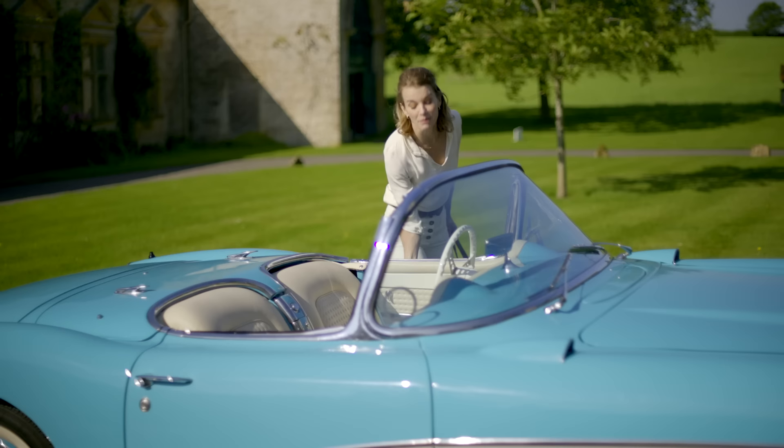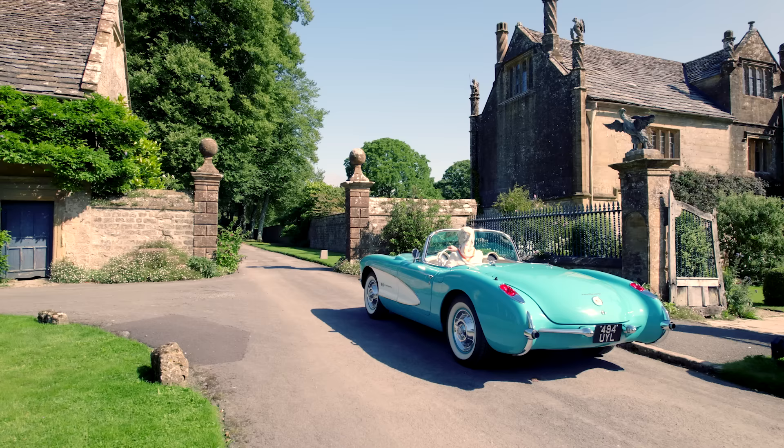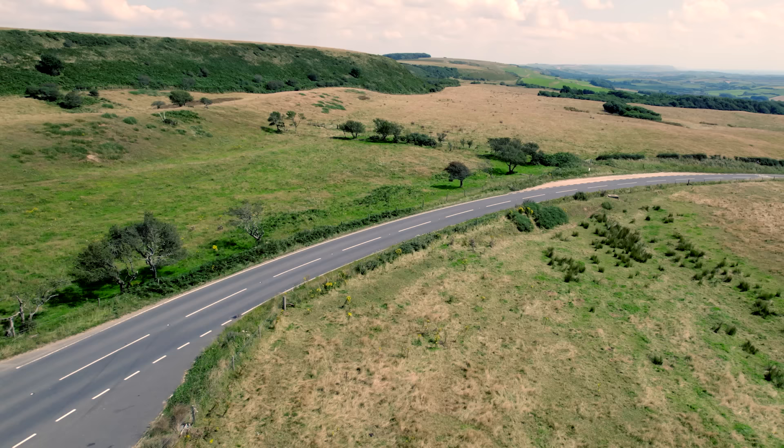Mapperton has opened up an extraordinary new world for me and I can't wait to share it with you all. So if you love castles and manors and stately homes as much as I do, please join this American Viscountess as I journey into the British countryside in search of some of Britain's finest historic houses.